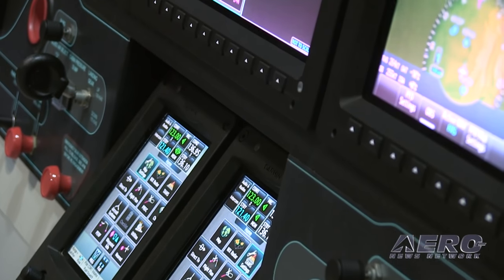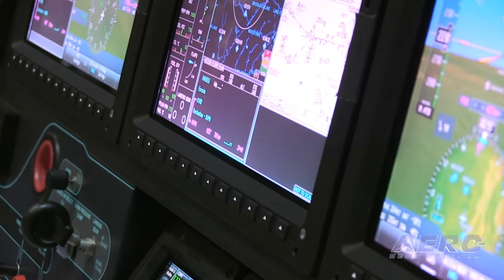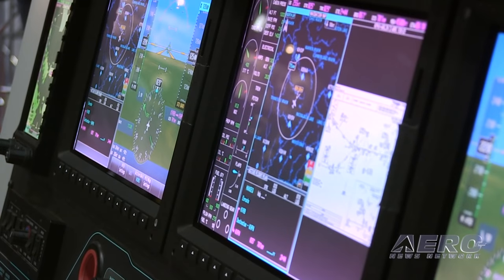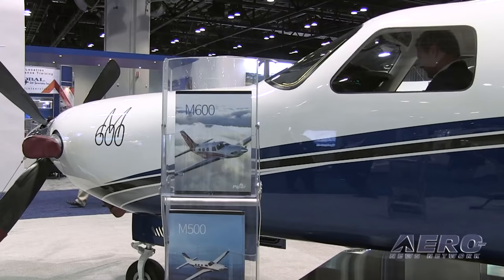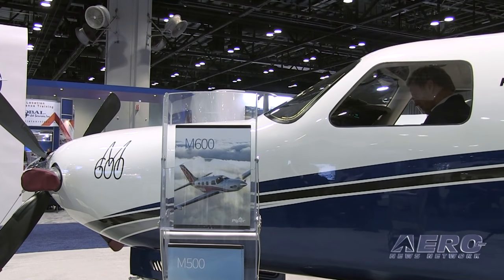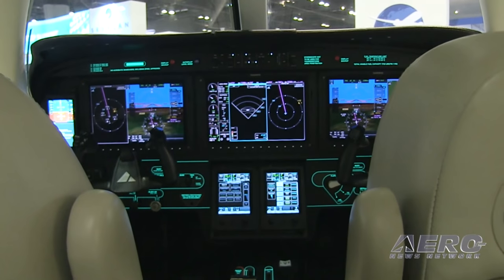Where does the airplane fit in Piper's overall strategy and its family of airplanes? Well, this is at the upper end of our airplanes. We build a total of nine different airplanes in Vero Beach, Florida. Being at the upper end, we continue to over the years take this airplane and do other things with it to continue to enhance it and provide new capabilities.